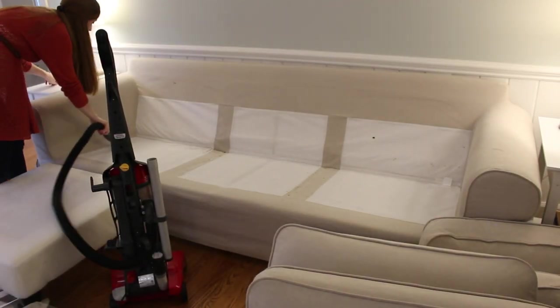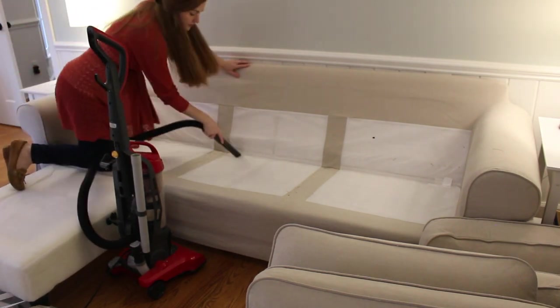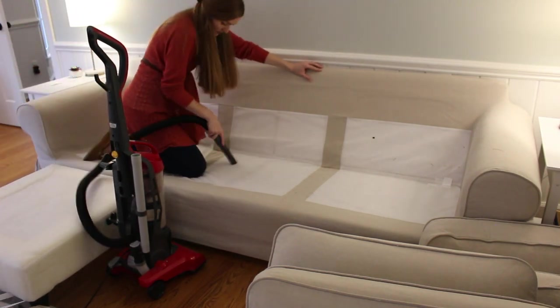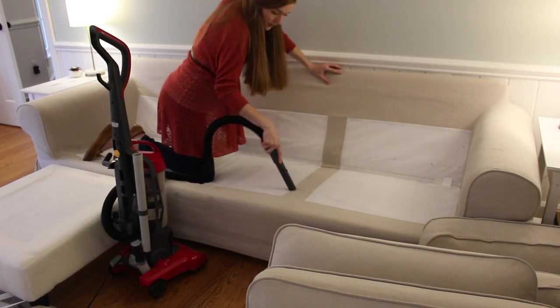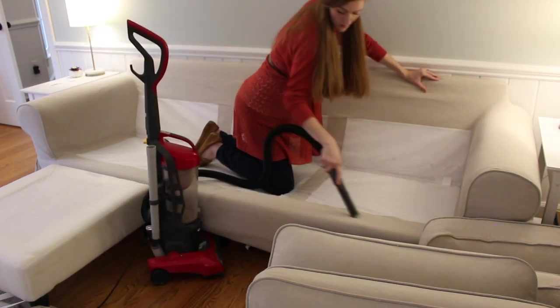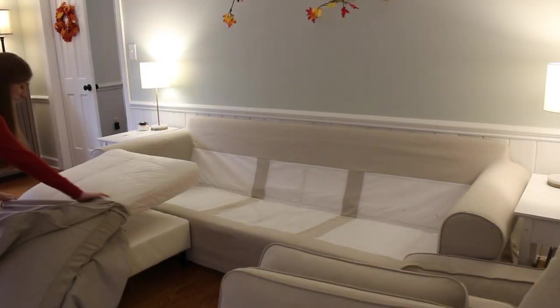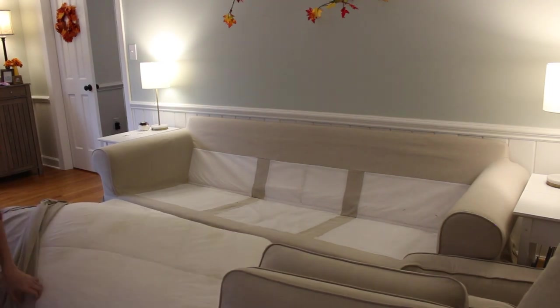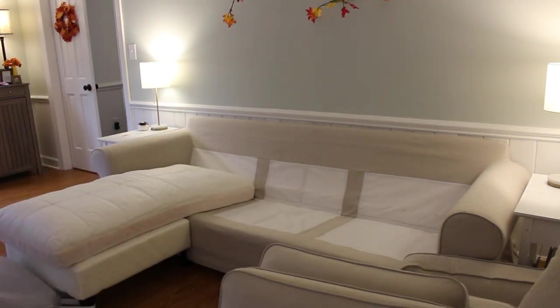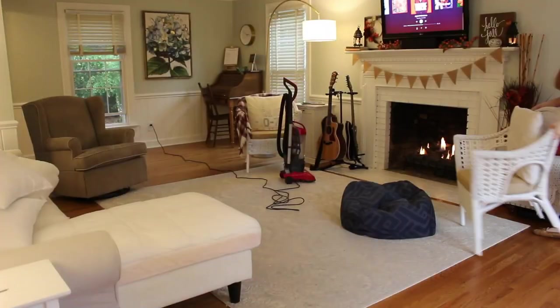This is one of those areas I'd be liable to skip, but as you can see it really needed some vacuuming. I had spot cleaning on my list of things to do for this upholstery, but since the upholstery is removable, I decided to go ahead and just wash all of it.